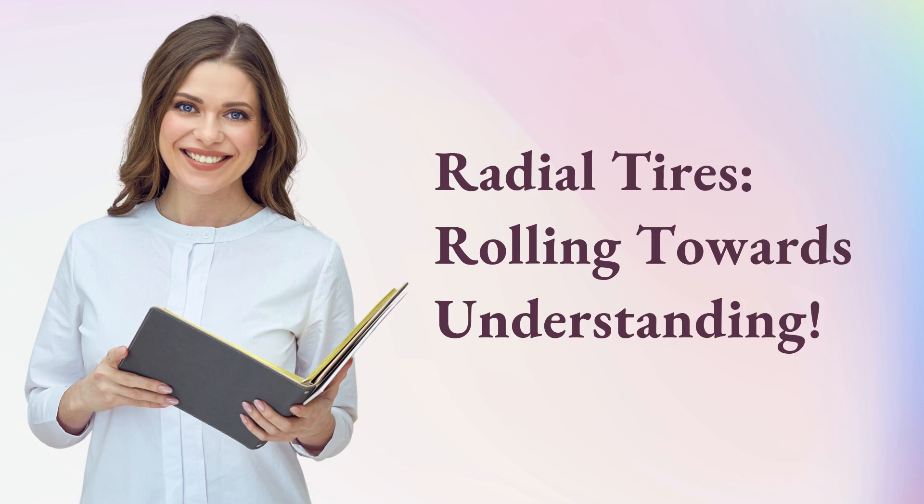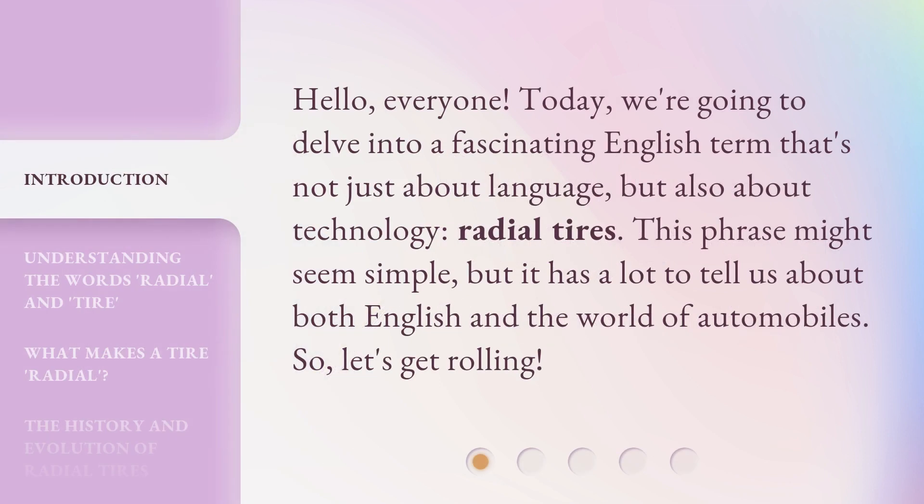Radial Tires: Rolling Towards Understanding. Hello, everyone. Today, we're going to delve into a fascinating English term that's not just about language, but also about technology — radial tires. This phrase might seem simple, but it has a lot to tell us about both English and the world of automobiles. So, let's get rolling.